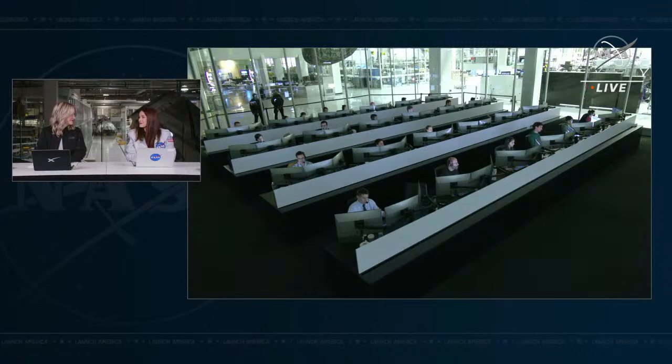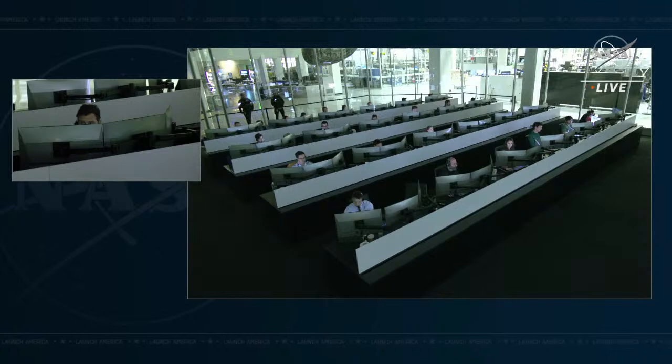We are just in a waiting game until we have that claw and trunk separation. Nominal trunk jettison. All right, there's that call — great news, right on time.